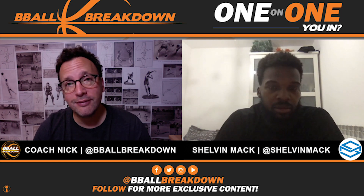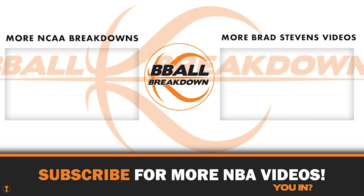Are you in, Shelvin? I'm in. If you like this video, please give it a thumbs up and subscribe to B-Ball Breakdown so you can get alerted right away when we drop a new video. This season will be filled with incredible content, so don't miss it.